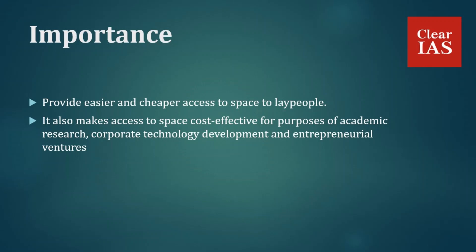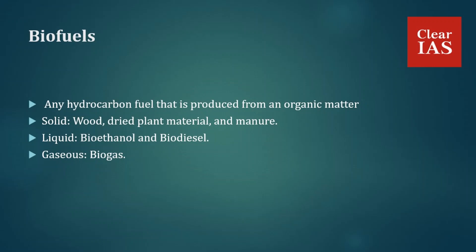Any hydrocarbon fuel that is produced from organic matter — living or once-living material — in a short period of time, such as days, weeks, or even months, is considered a biofuel. Biofuels may be solid, liquid, or gaseous in nature. Solid biofuels include wood, dried plant material, and manure; liquid biofuels include bioethanol and biodiesel; and in gaseous form, there is biogas.